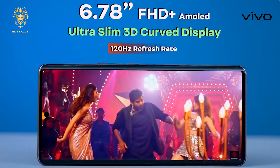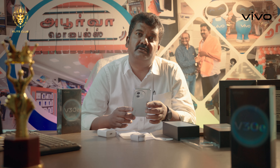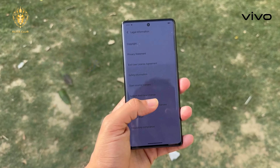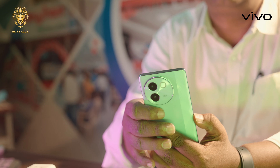For the V30E, there is an ultra slim 3D curved display with a 120Hz AMOLED panel. It has 4,500 nits typical brightness and 1,300 nits peak brightness, which is really useful in sunlight. All the other numbers are impressive as well.